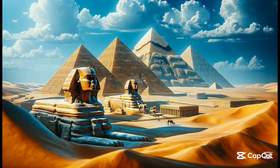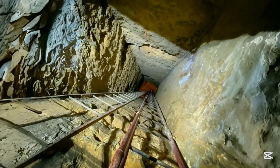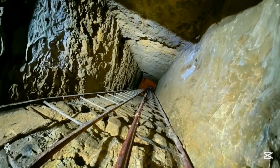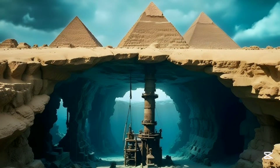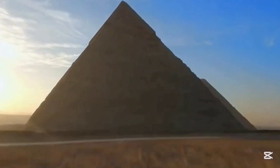You are not going to believe what they've just uncovered beneath the middle pyramid of Giza. I can barely believe it myself, but I have to share this with you. This is breaking news — we're hearing it here first.